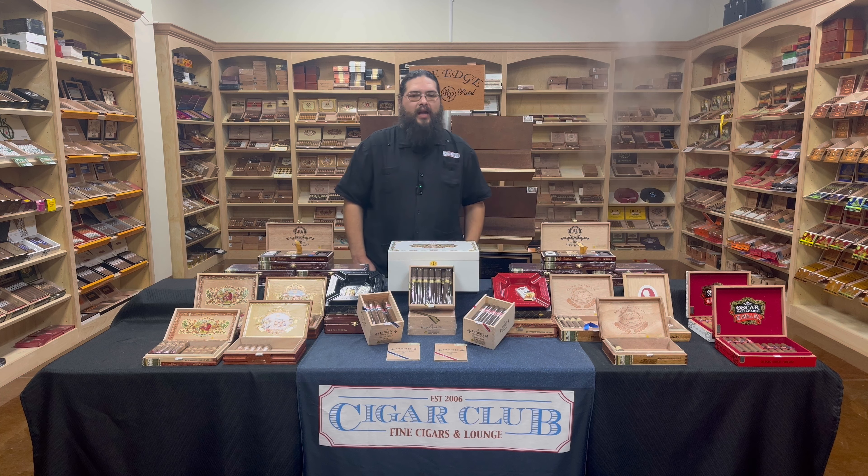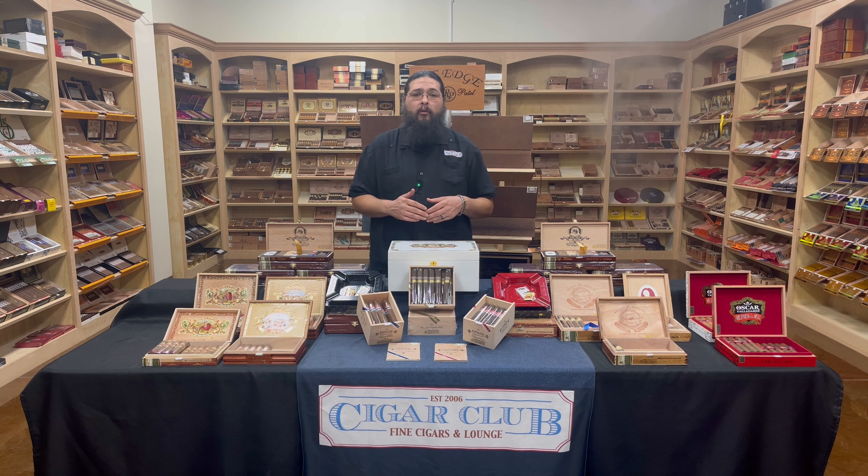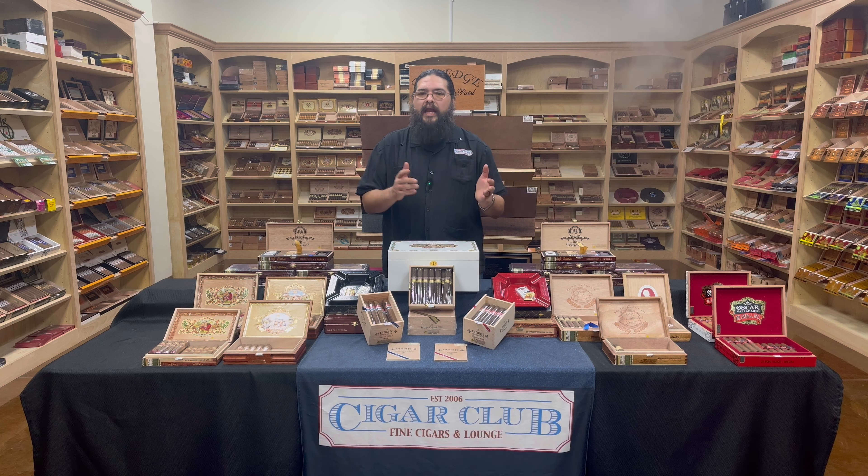Good afternoon and welcome to the Humidor Report. Justin here from Beaumont's very own Cigar Club. Last week we gave you a little tease about what was coming up. And for all of you who took advantage of our My Father's Day giveaway promotion, we'll be promoting all the cigars from My Father's Cigars.